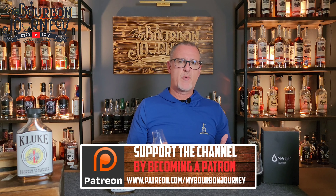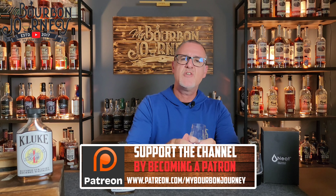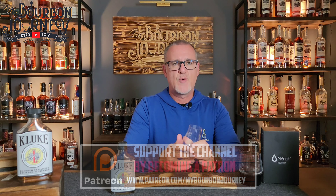Thank you so much for tuning in, greatly appreciate it. If you'd like to follow me, you can on Facebook, Instagram, Twitter — all of those places at My Bourbon Journey. If you'd like to help support the channel and become part of the Bourbon Journey Whiskey Club, make sure you check out the Patreon link and other links in the description below. A lot of great things down there for you as well. Thank you guys, and remember — it's about the journey and not the destination. Cheers.